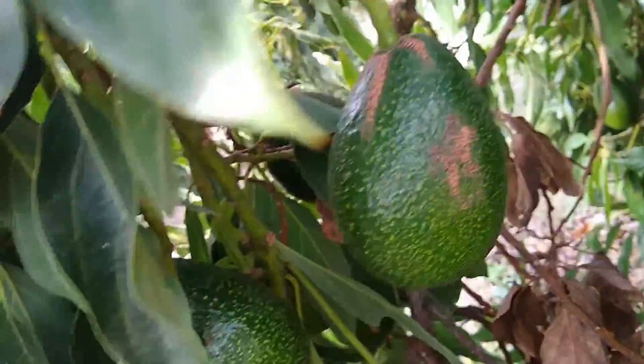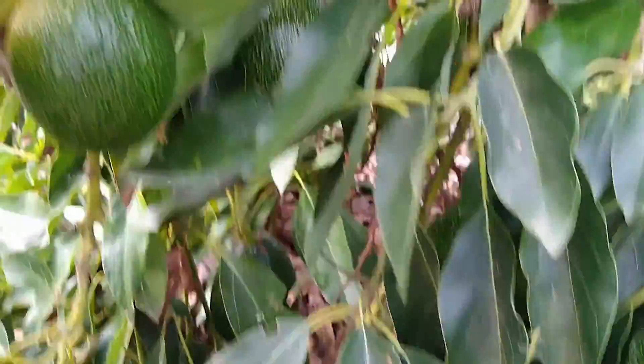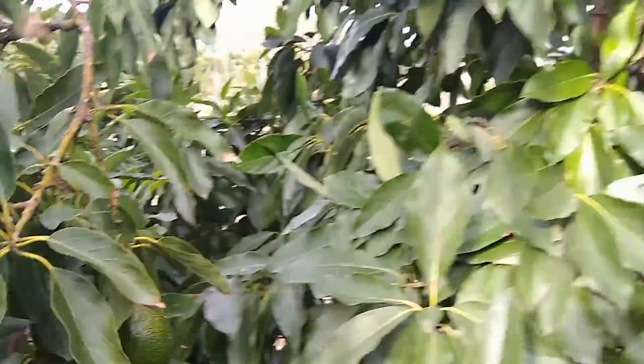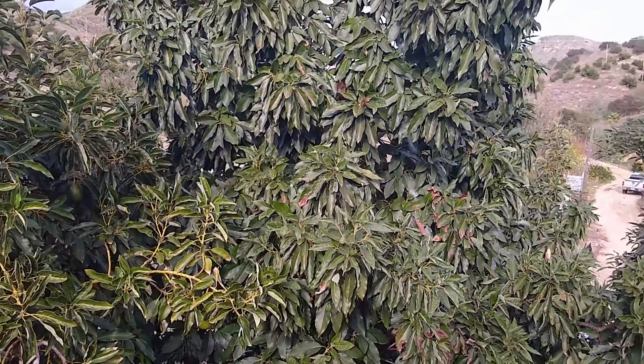And this Gem here — it's truly loaded like Gems can be. It's dripping with fruit. So yeah, even though those trees that are farther from any pollinizers do have some fruit, they are not dripping with fruit like these trees that are truly adjacent to this big Bacon. It pretty clearly makes a big difference.